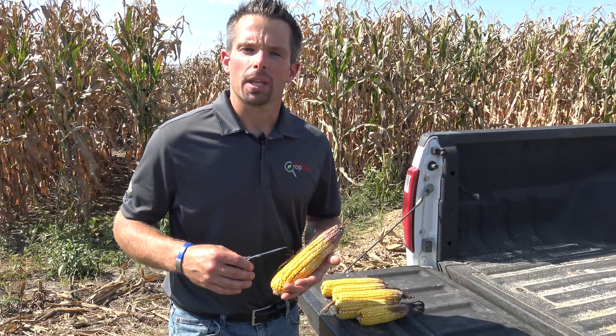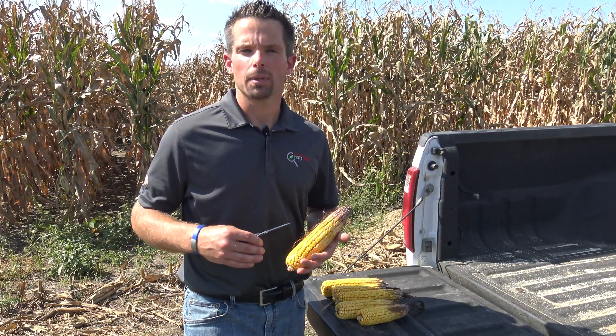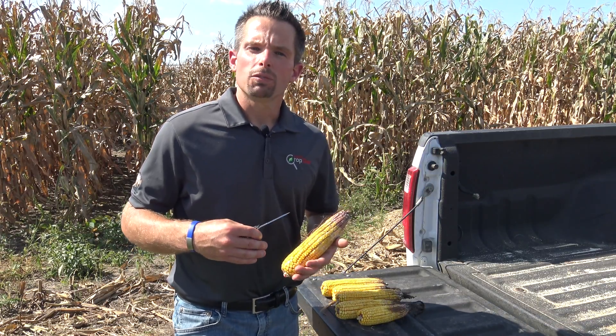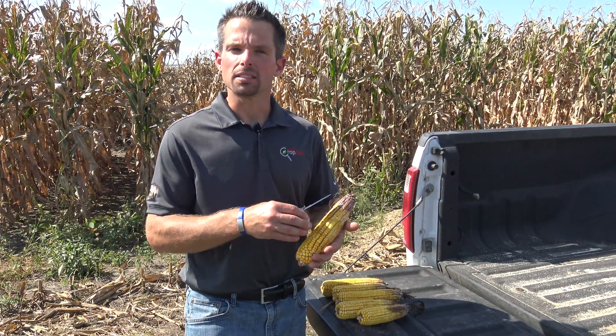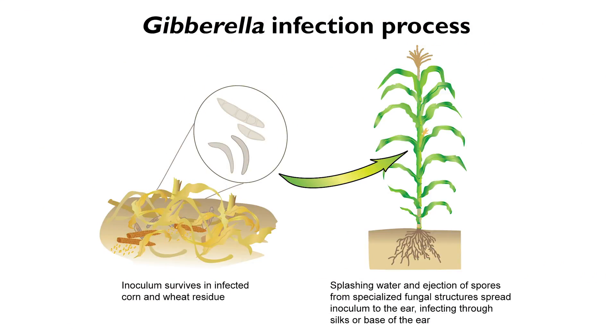So why do silking applications of fungicide seem to maximize the reduction of vomitoxin? We think it has something to do with the disease cycle of gibberella ear rot. What happens in the field is that gibberella ear rot infects the corn plant through the silks or through the white silk channels during that R1 growth stage. The spores are wind-dispersed and rain-splashed from residue from the last corn crop and then distributed up into those white silks. During the season the fungus then grows down the silks into the kernel, and we start to get the rot. By applying fungicides during that silk timing, we believe that the fungicide application is actually protecting those silks from fungal invasion.